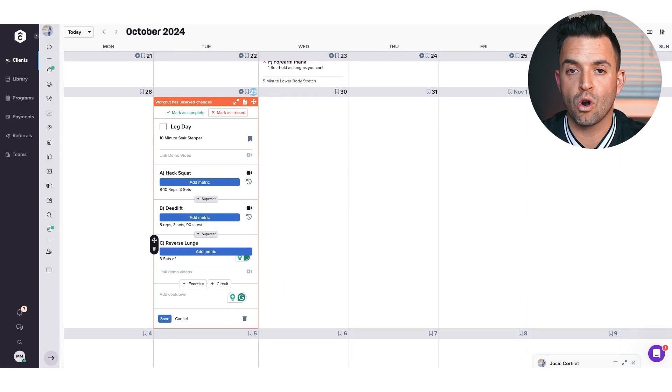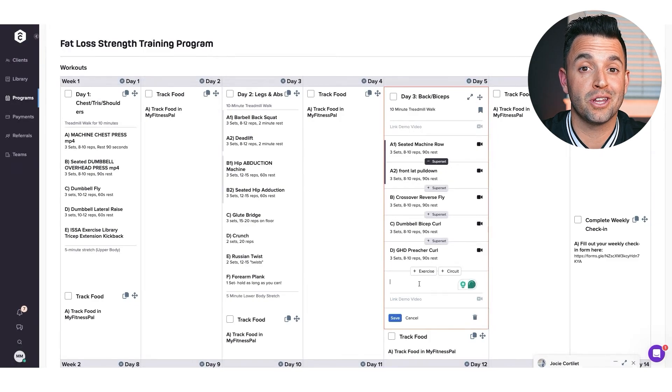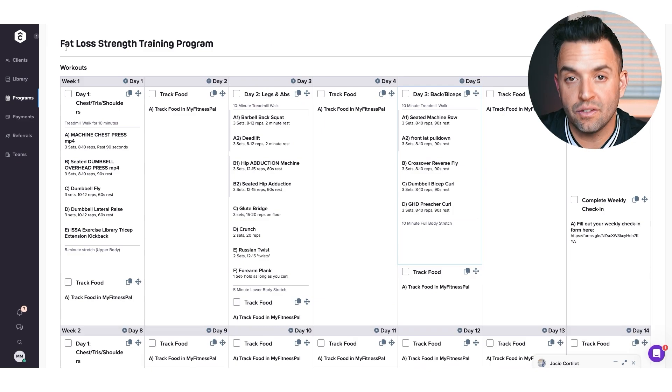Beyond the exercise library, when you're creating programs, you're going to have tons of flexibility and options. You can include supersets, circuits, warmups, cooldowns, and even add personal notes. As someone who just built out three workouts in under 20 minutes, I can tell you that this workout builder is simple to use and efficient.